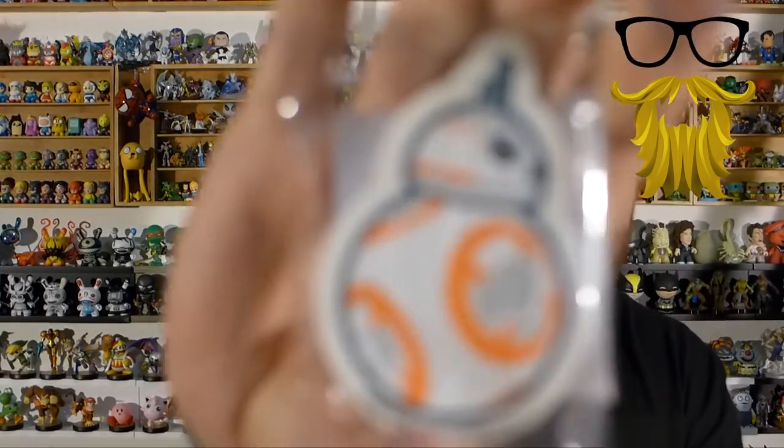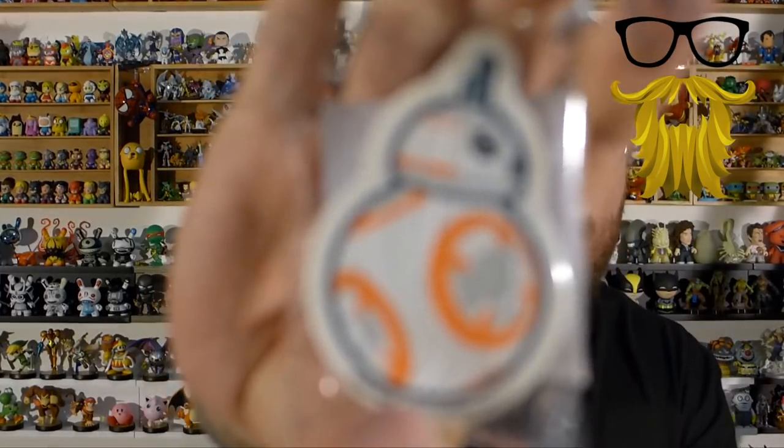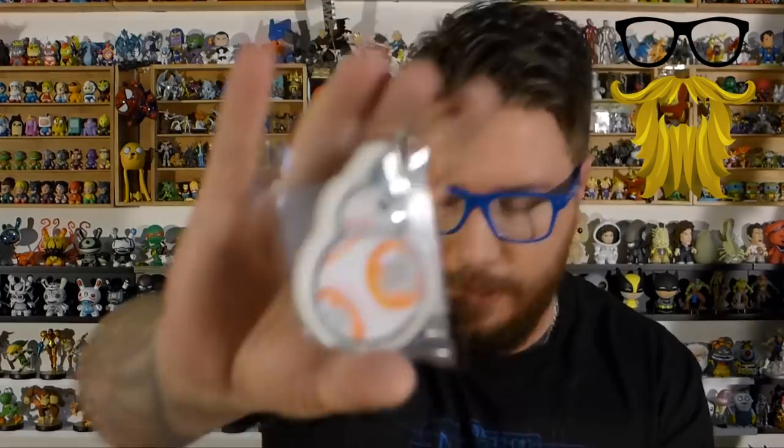Looks like we have one more item in here and it is — looks like a droid. Is this an eraser? Yep. We've got a little BB-8 eraser. I think everyone loves BB-8 — I think he's the new favorite droid. So that was all the items in the box. We'll take a short break and come back to talk about some value and give this box a rating.